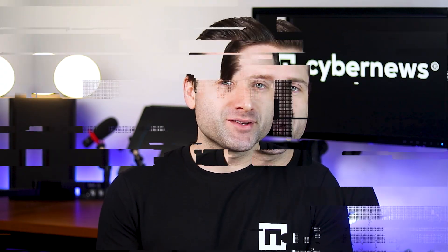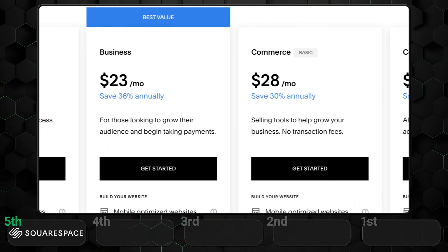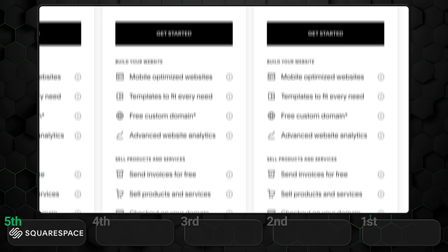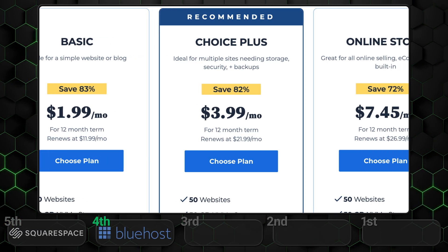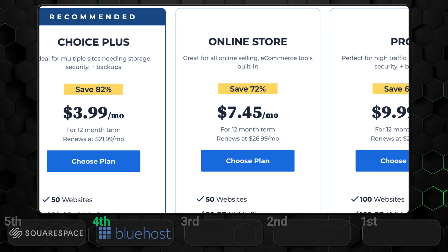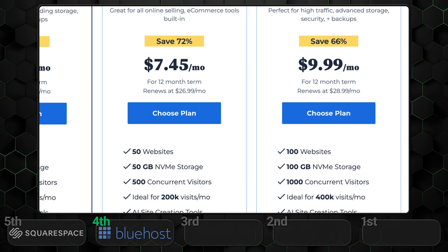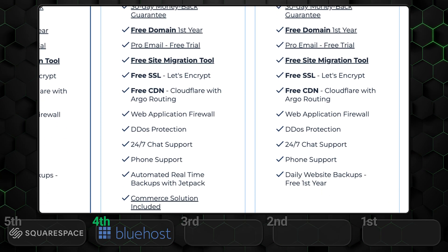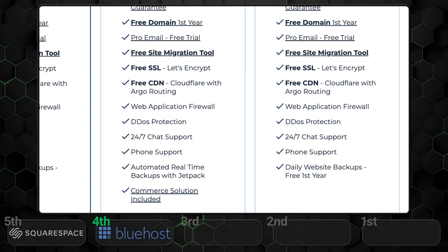When it comes to pricing and value, Squarespace unfortunately takes the last spot. While it does offer a free trial and doesn't raise renewal prices, it's still on the pricier side. Plus, useful e-commerce features are locked behind higher tier subscriptions. Bluehost lands in fourth place mainly due to stricter limits and significant renewal price increases. Advanced e-commerce features are also restricted to higher tier plans, but at least you can still use the builder alongside WordPress since the builder is part of WordPress.